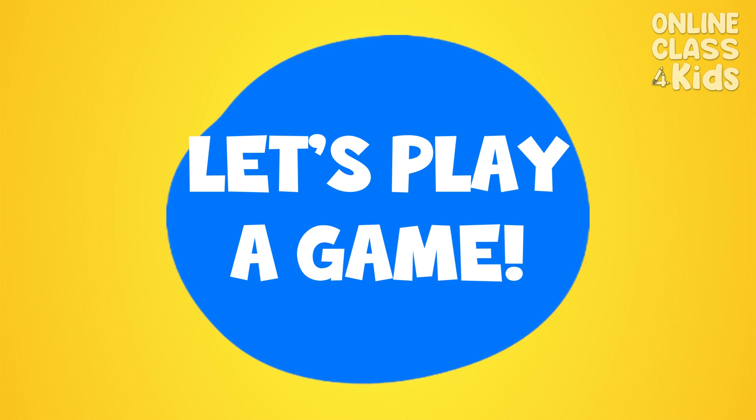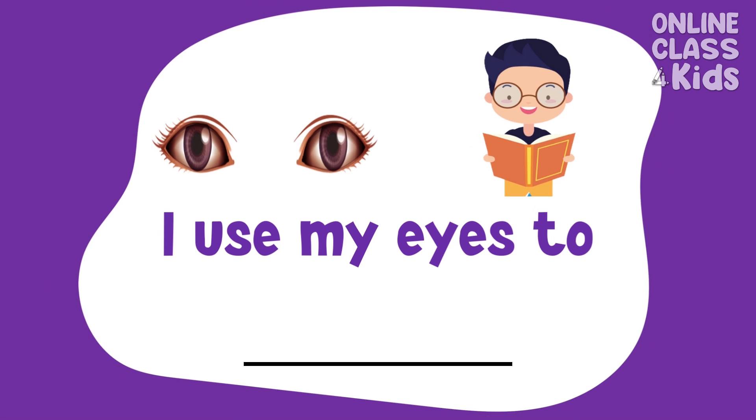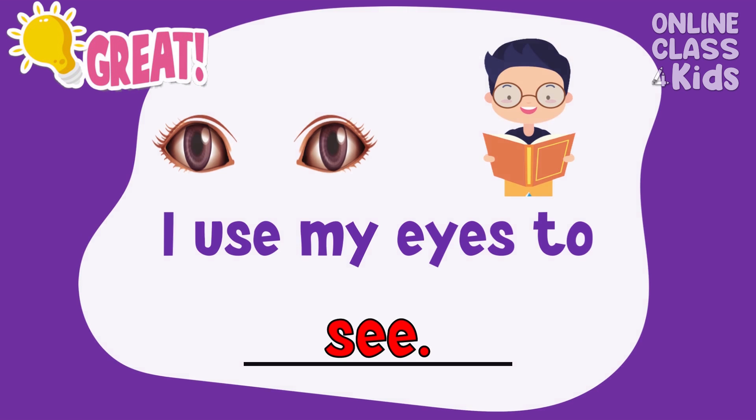Let's play a game. Complete the sentences with the correct basic senses. See — I use my eyes to see. What do you think? I use my eyes to see.